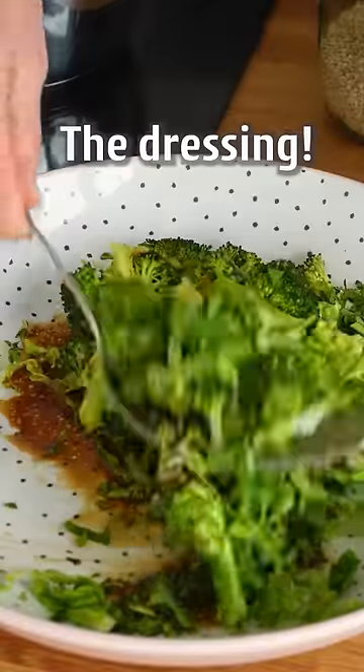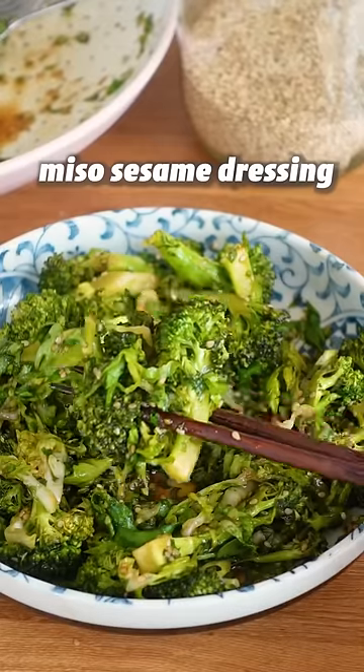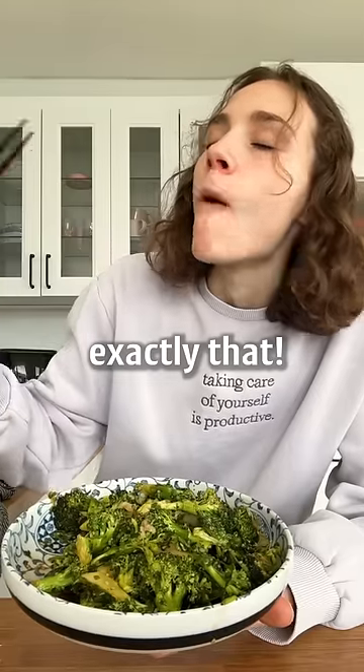What makes a good salad great? The dressing! And this miso sesame dressing will do exactly that. That's a banger.